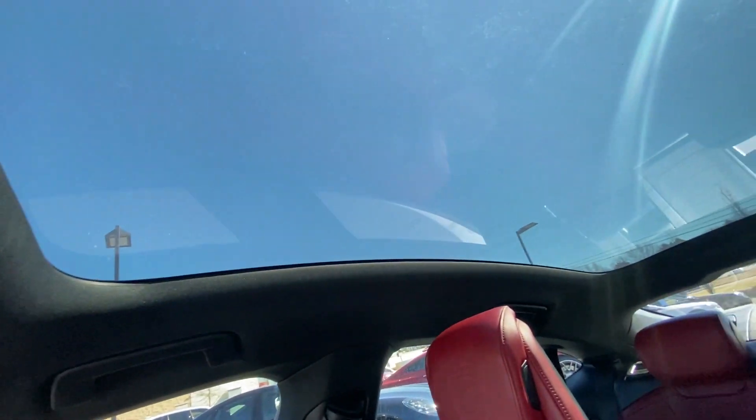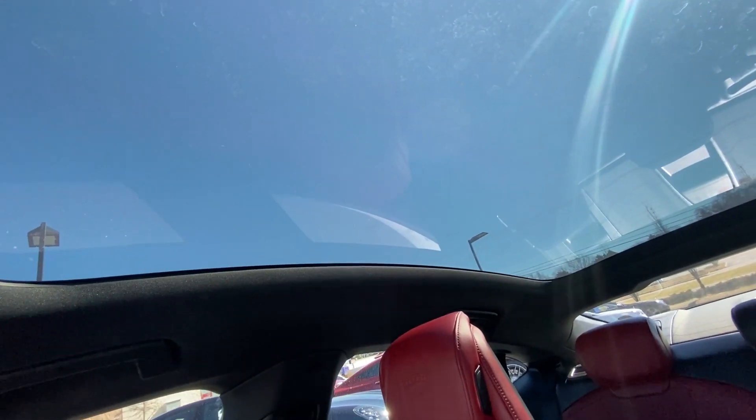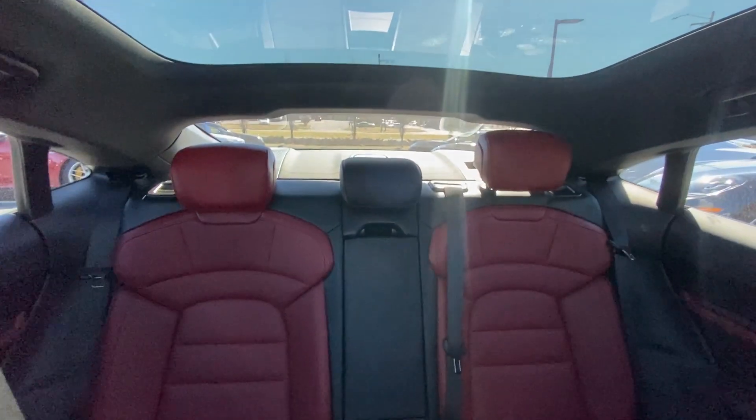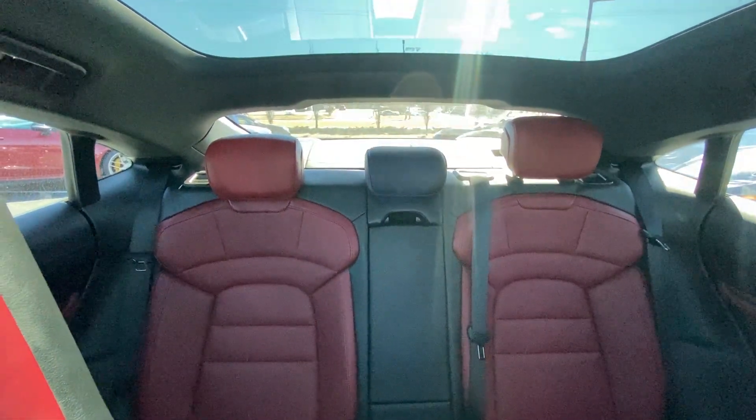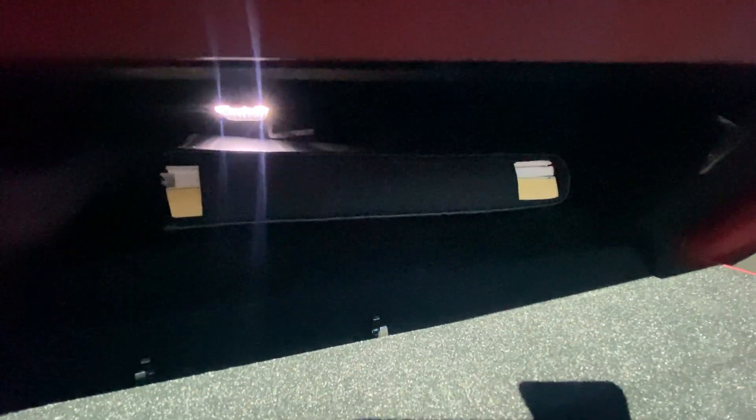And then there we have our huge glass roof, which is fixed. There's a nice view of the rear of the cabin from up here.